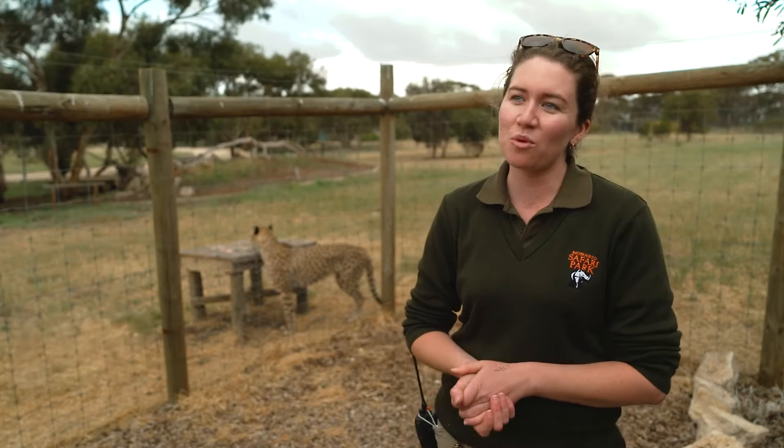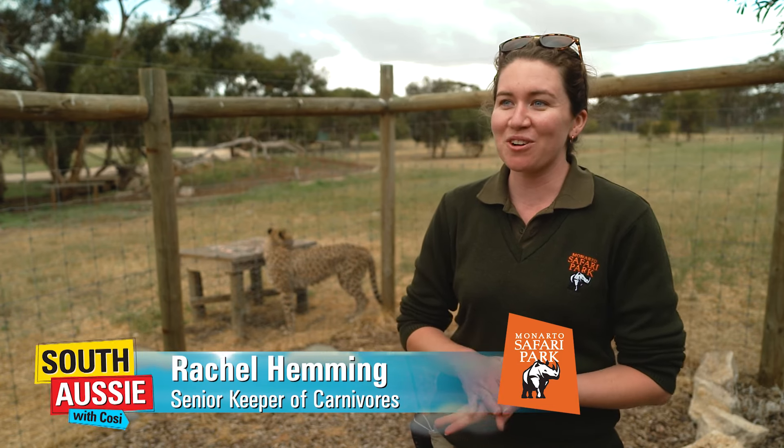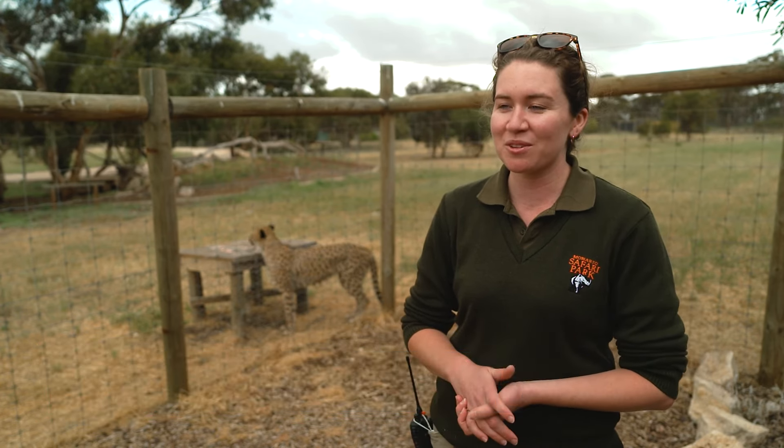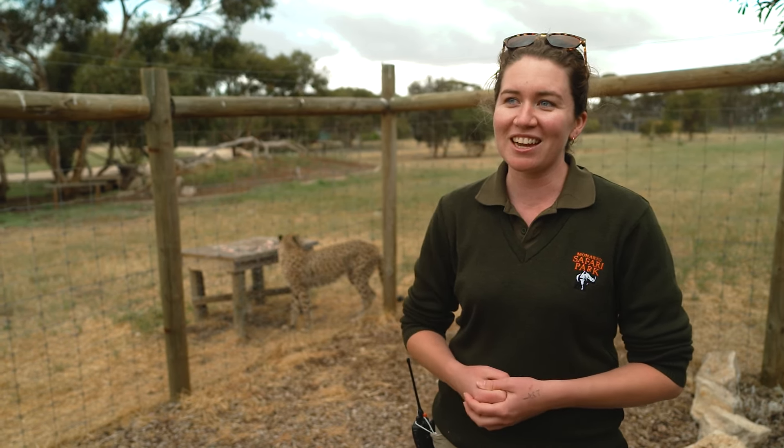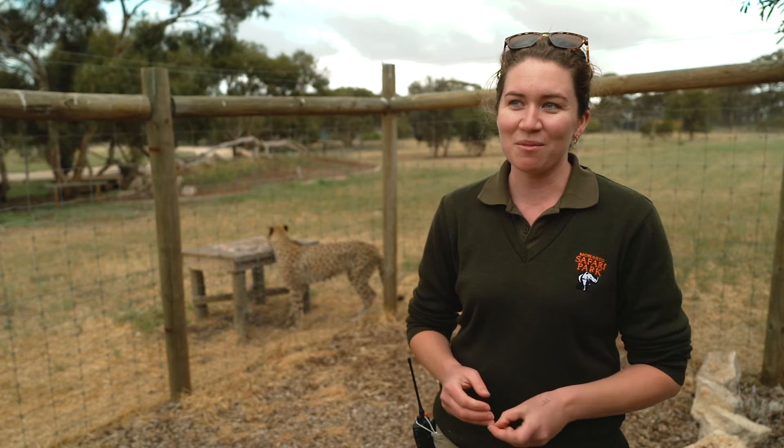We do a cheetah tour which runs in the mornings, which is one of the best times to see the cheetah up close. At the moment we've got 18 cheetah and seven little cubs, so usually if the cubs are feeling playful they'll come on over and say g'day. It's a great time to come and visit the park.